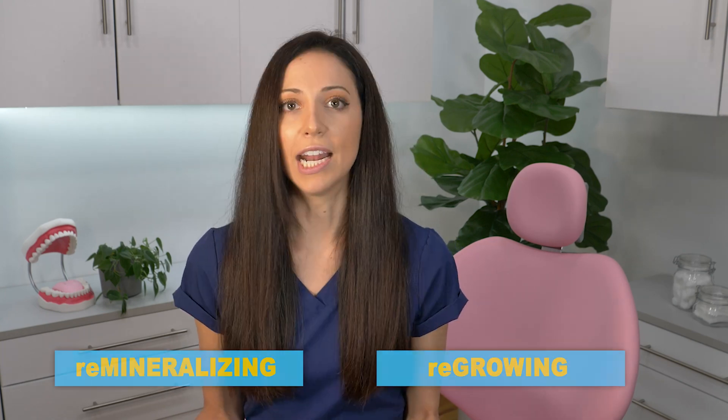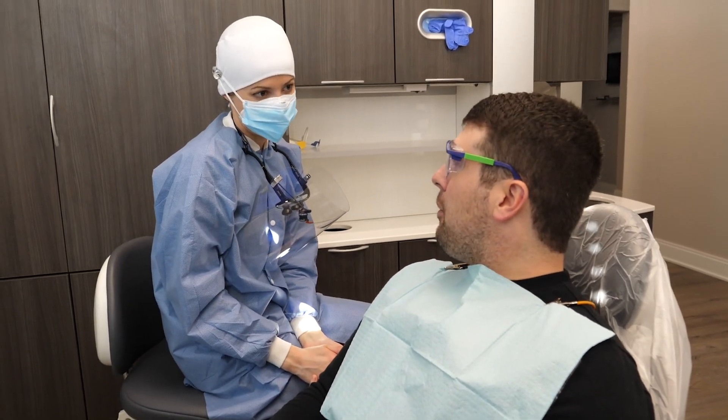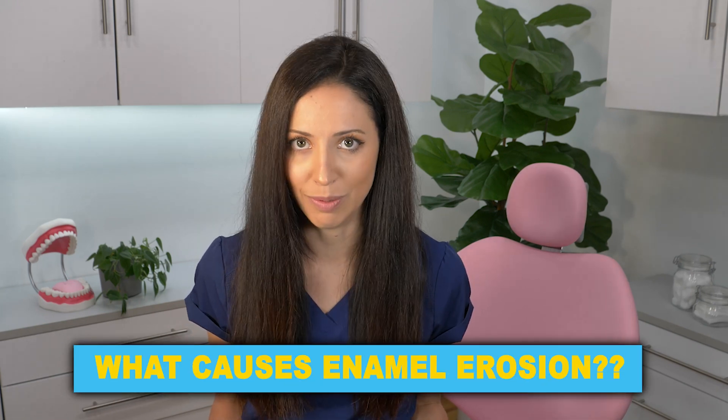Unfortunately, the big thing that enamel isn't invincible to is bacteria and acids — that's why we get tooth decay. The good news is that if you catch tooth decay early enough, you can actually reverse it before you get a big cavity. Now, there's a big difference between remineralizing and regrowing tooth enamel. Anatomically speaking, it's physically impossible to regrow tooth enamel — the types of cells that enamel is made from do not reform or rebuild themselves. That's why dentists and hygienists always tell patients that cavities don't get better on their own.